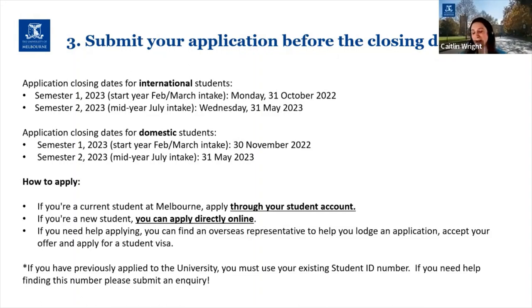One of the main things my admissions colleagues flagged is that if you have previously applied to the university, you must use your existing student ID number — this also goes for current undergrad students applying for graduate study. If you've applied before but don't know your student ID, please submit an inquiry rather than submitting a whole new application. Having multiple IDs in the system against your name will delay the application and assessment process, so please reach out to the inquiries team if you need help finding an existing student ID.